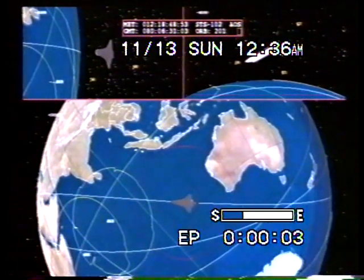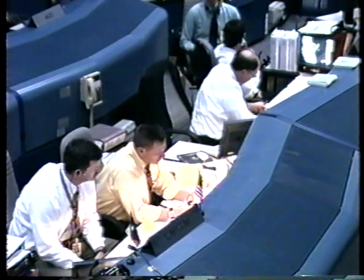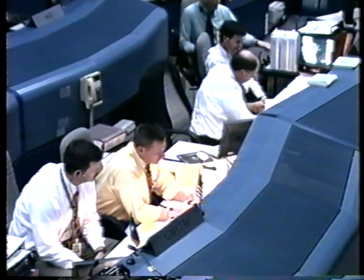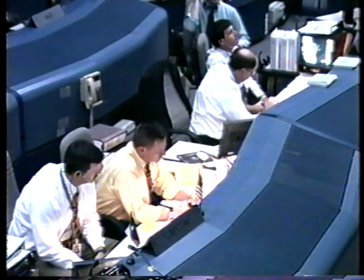Discovery is traveling 24 times the speed of sound. The secondary actuator check and then the high-fluid thermal conditioning will not be required today.